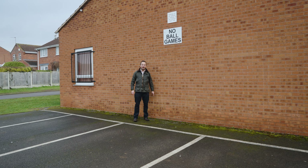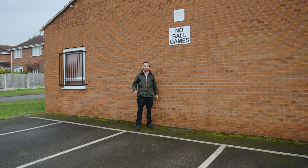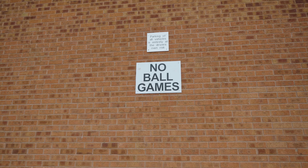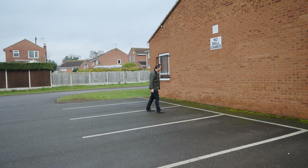I have spent many, many an hour playing cricket on here and more importantly chasing the ball, because the lad I played with was a lot better than I was. Can you still see the wickets?